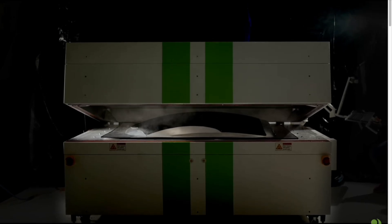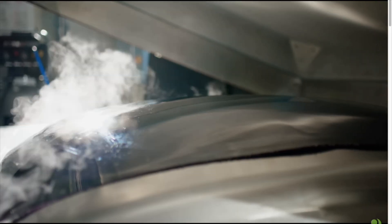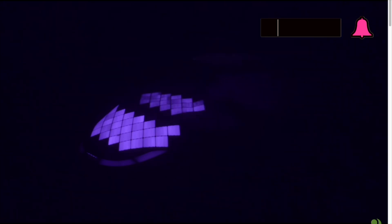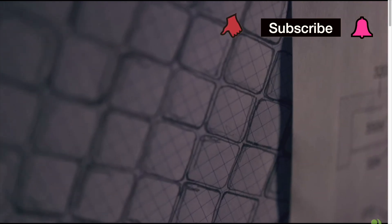Hey everybody, welcome back to my channel. We're going to talk about something exciting here that Aptera really needed to do — they actually had to come out with their own MPPT controller. So let's get into this right now. Let's check this video out.